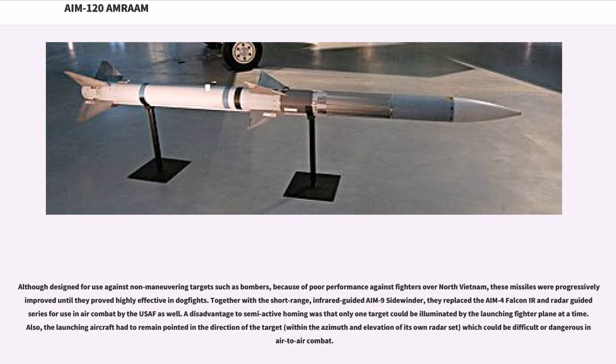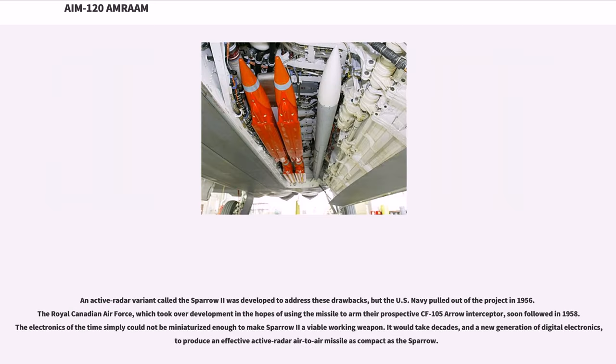A disadvantage to semi-active homing was that only one target could be illuminated by the launching fighter at a time. Also, the launching aircraft had to remain pointed in the direction of the target, within the azimuth and elevation of its own radar set, which could be difficult or dangerous in air-to-air combat. An active radar variant called the Sparrow-2 was developed to address these drawbacks, but the U.S. Navy pulled out of the project in 1956, and the Royal Canadian Air Force followed in 1958. It would take decades, and a new generation of digital electronics, to produce an effective active radar air-to-air missile as compact as the Sparrow.